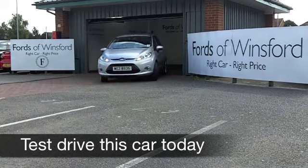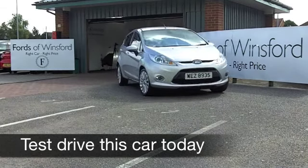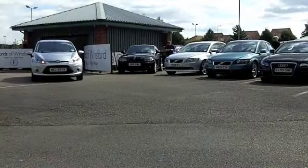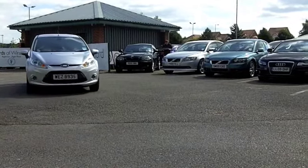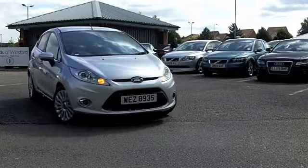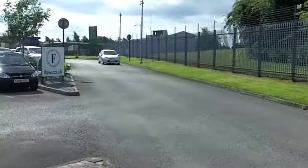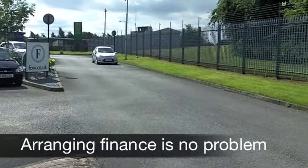The Ford Fiesta is a really easy car to drive. It's a pleasure to drive — refined, relaxed, reliable, and this one looks good as well. It's a 1.4 Titanium from 2009 in metallic silver. You've got very nice alloys there as well. This looks the business on the outside.